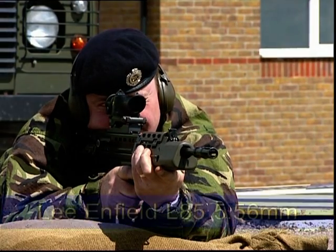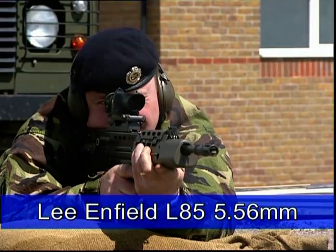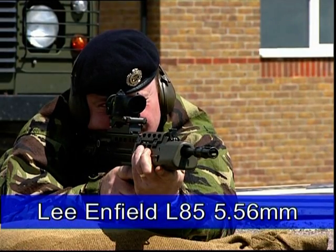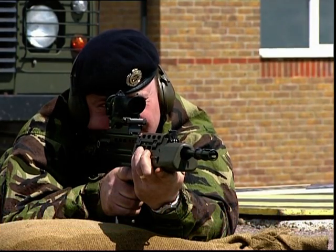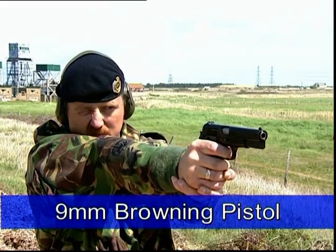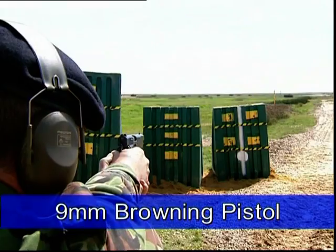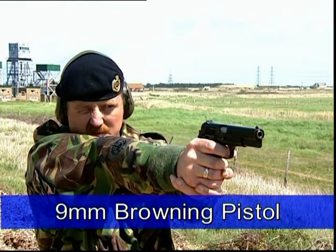Secondly, the Lee-Enfield L85 using 5.56mm ammunition at a range of 100 metres and 50 metres with a muzzle velocity of 940 metres per second. Finally, the 9mm Browning pistol. This was fired at a range of 50 metres and 10 metres with a muzzle velocity of 354 metres per second.